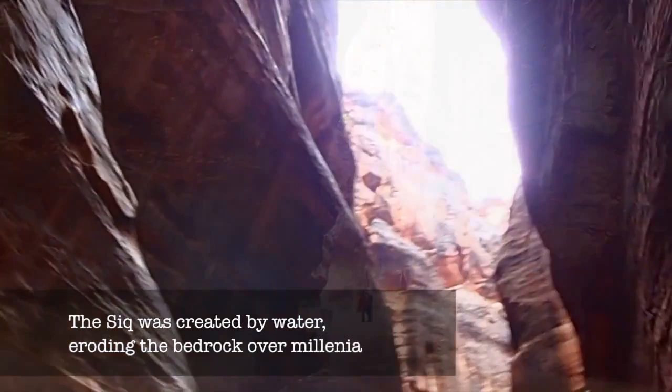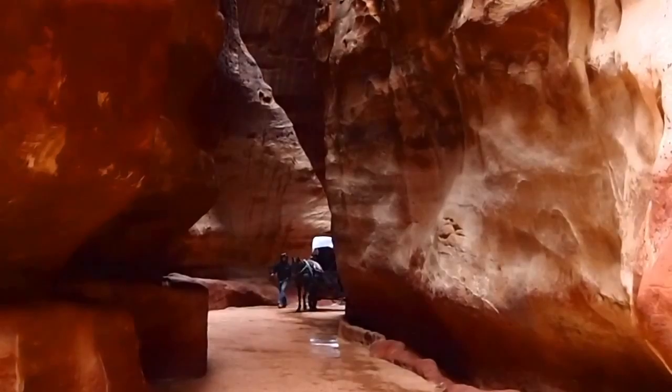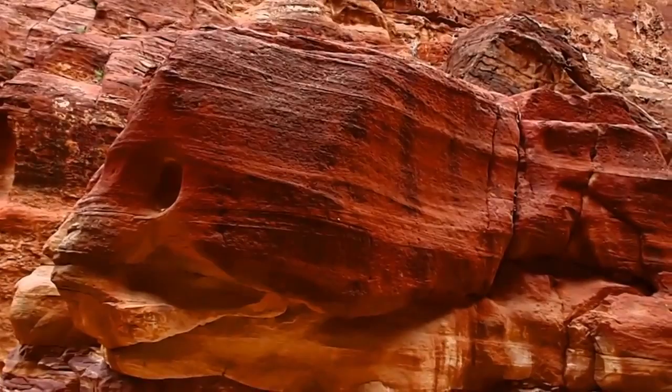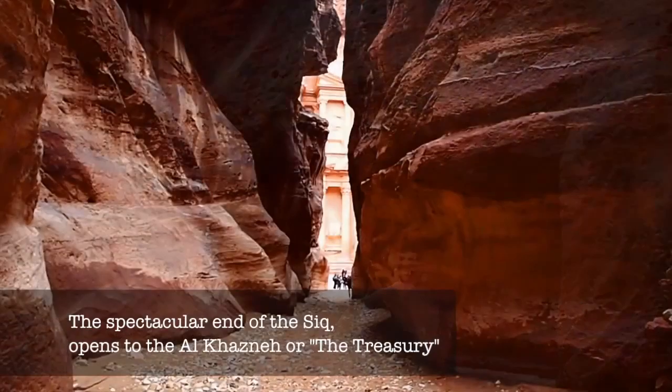The walls on either side of the canyon seem staggeringly high, and as you move through the structure, you see all sorts of carvings and culture as you walk along the narrow path. Shrines, sculptures carved out of the rocks, caves that used to be homes for travelers, and different depictions of animals and people fill the Siq as you move towards the larger structures beyond.